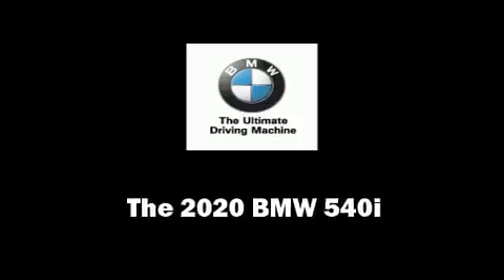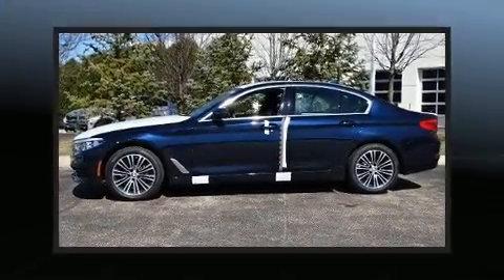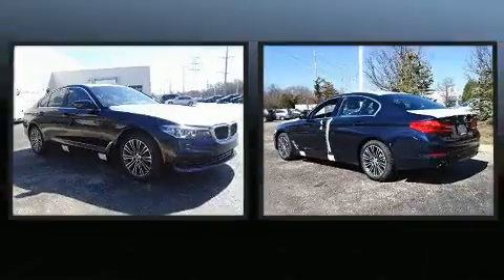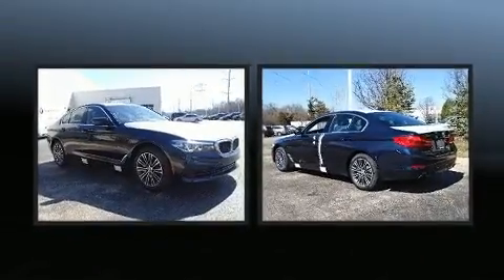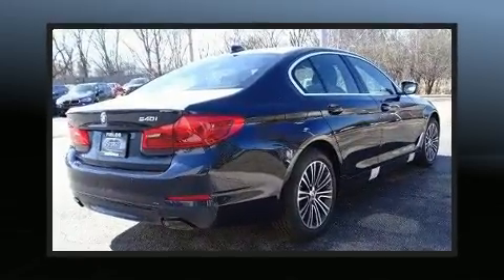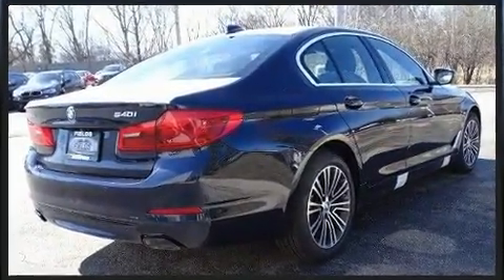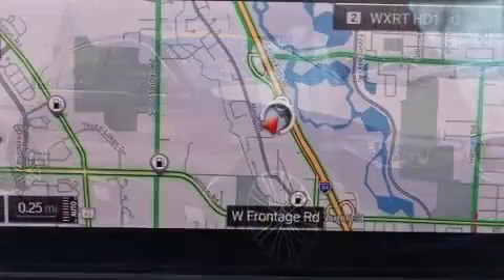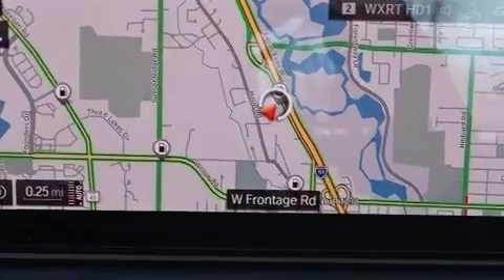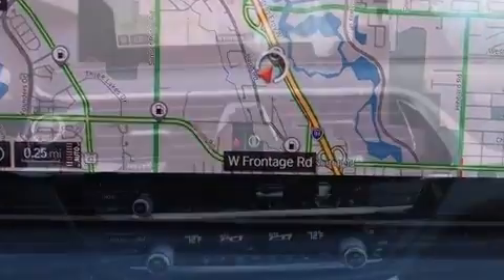Step into the 2020 BMW 540i. This four-door, five-passenger sedan provides a satisfying ride for all passengers. Smooth gear shifts are achieved thanks to the three-liter six-cylinder engine, providing a spirited yet composed ride and drive. Turbocharger technology provides forced air induction, enhancing performance while preserving fuel economy.